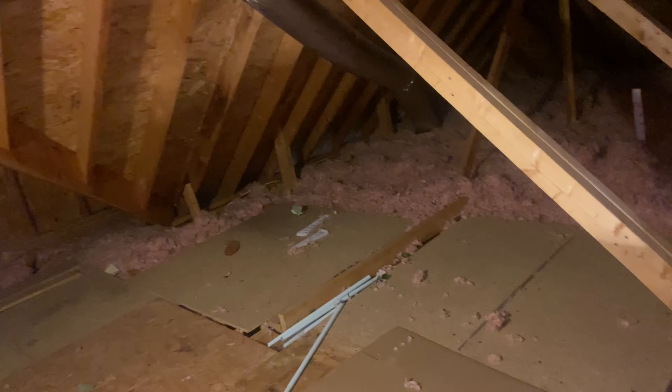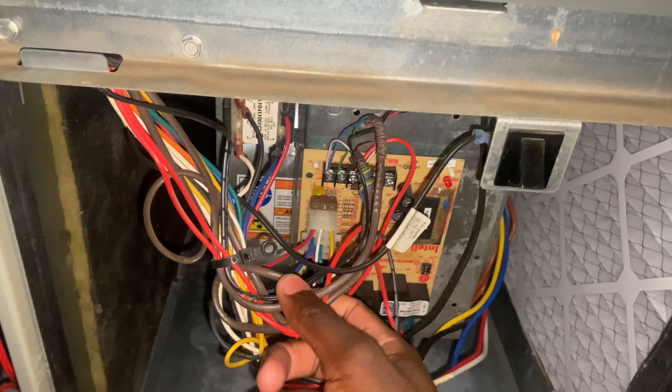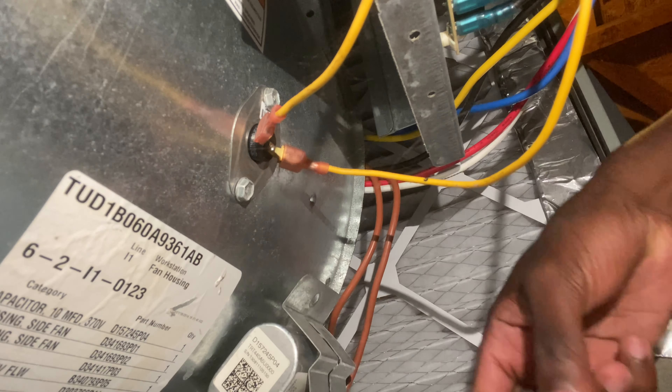Thankfully it's not that hot, we're up here early in the morning, about where the morning starts. Not that much insulation, even. Definitely need more. Let's check this capacitor, make sure everything's up here working right.